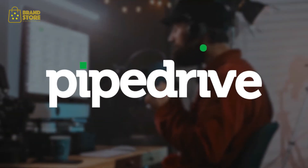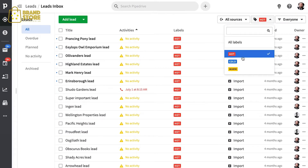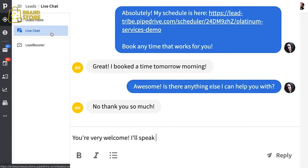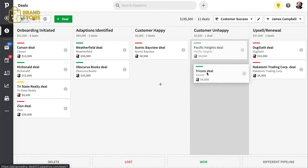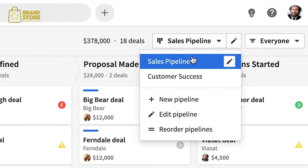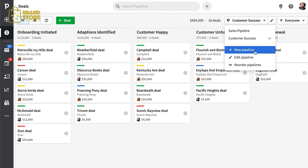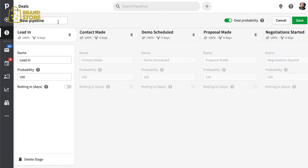No matter how much experience you have selling your product, Pipedrive will make it easier, bringing you better, more engaged leads 24/7 so you can focus on the right people at the right time and convert them to deals in your sales pipelines. You can start simple or customize your pipelines and stages to visualize your process, no matter how many steps it takes to close that deal.